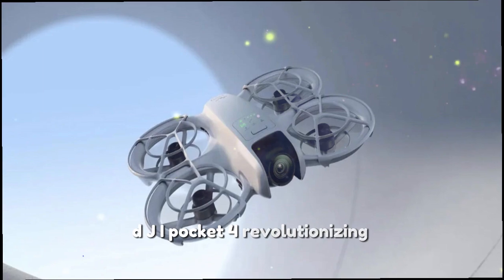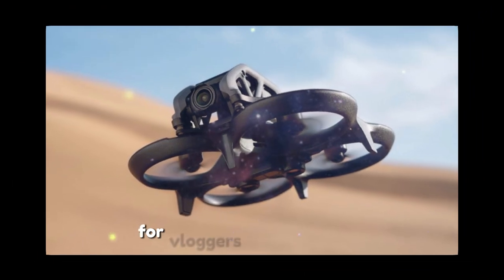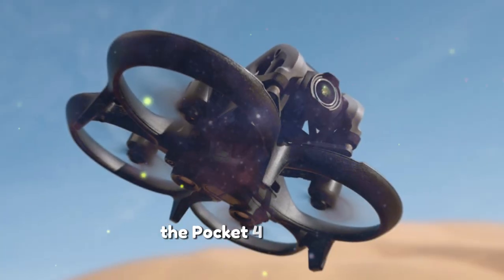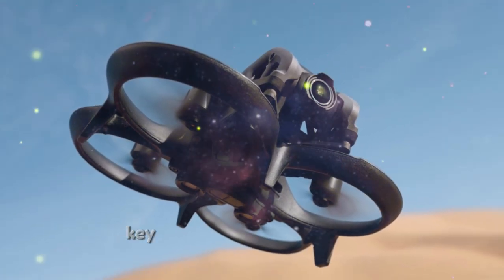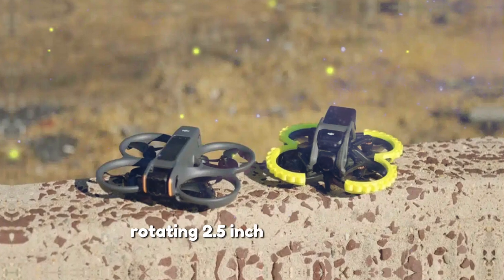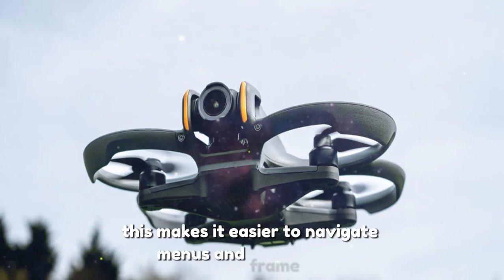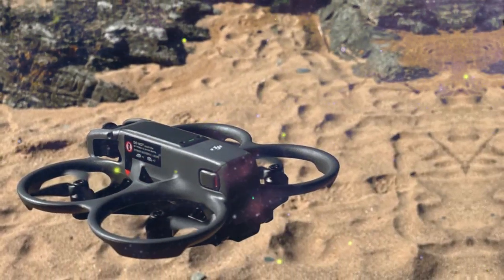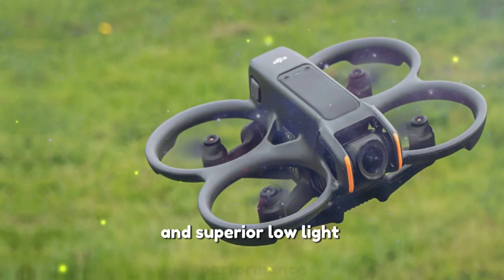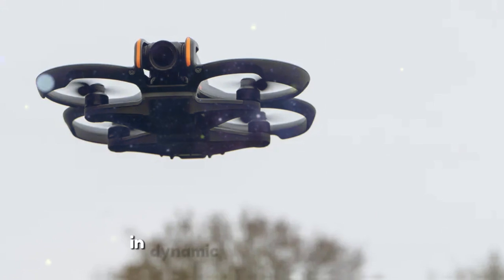DJI Pocket 4: revolutionizing handheld cameras. The DJI Pocket 4 is shaping up to be a game-changer for vloggers, travelers, and content creators. Building on the success of its predecessor, the Pocket 4 promises significant upgrades in hardware and functionality. It is rumored to feature a slightly larger rotating 2.5-inch touchscreen with a resolution of 480 by 800 and 800 nits of brightness, making it easier to navigate menus and frame shots even in bright outdoor conditions. A new 1-inch CMOS sensor is expected to deliver sharper details and superior low-light performance, with enhanced autofocus including eye tracking and phase detection for precise focus in dynamic shooting scenarios.